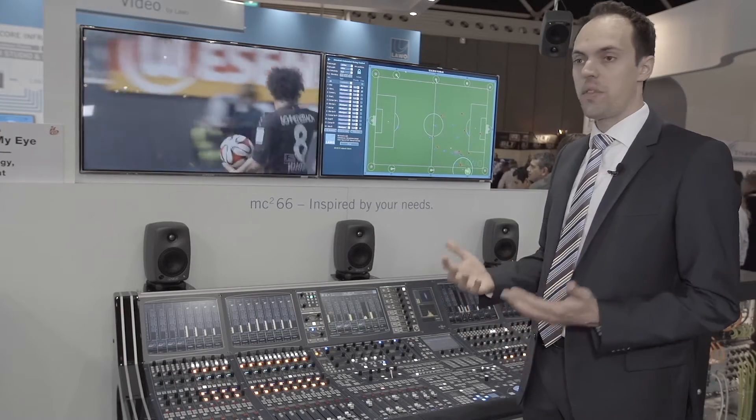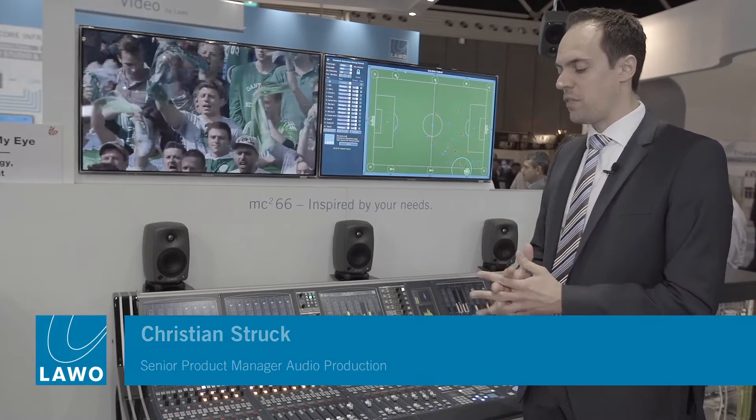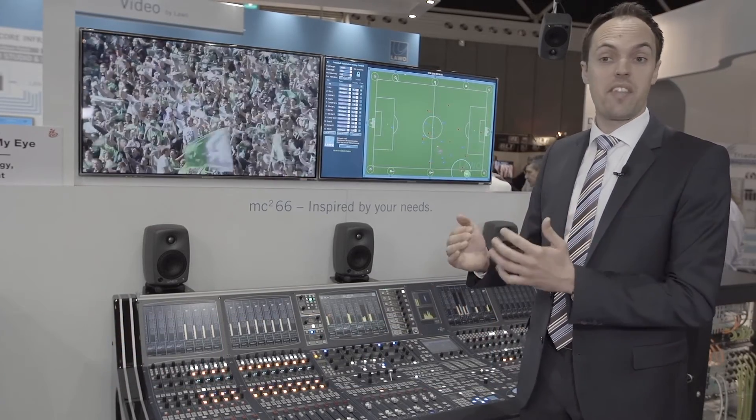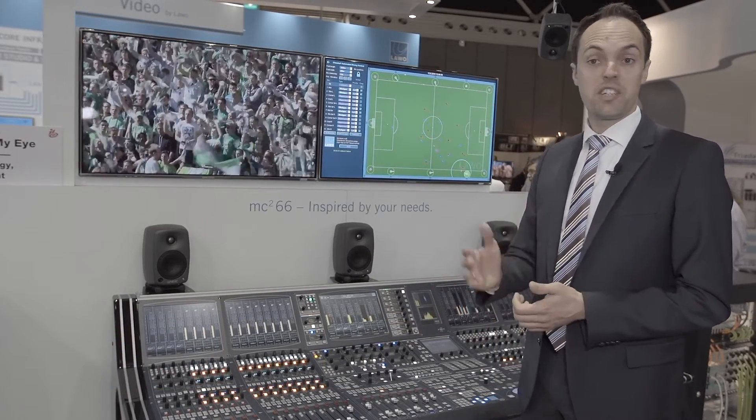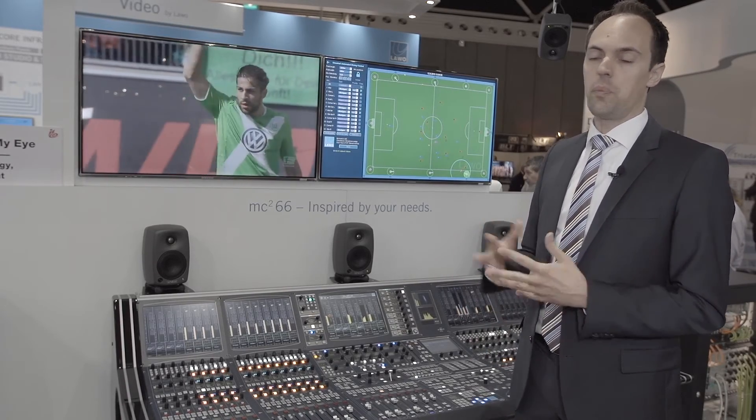It's a very nice system that takes away the basic workload from the engineer. The biggest benefit is a very consistent mix at a very high quality — it's predictable, meaning the quality is always at that level from match day to match day, which is very important when you want to transmit football content to millions of viewers.